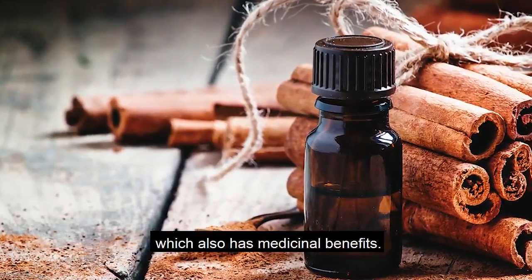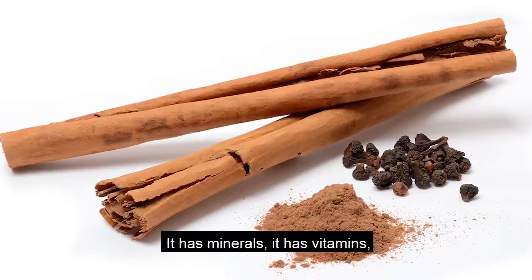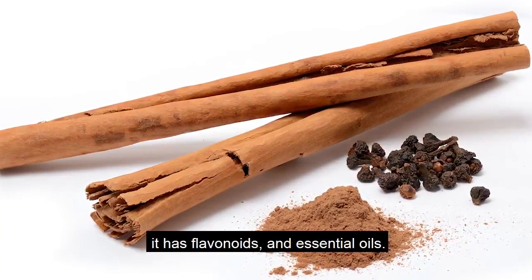Some people use a cinnamon oil, which also has medicinal benefits. It has minerals, it has vitamins, it has flavonoids and essential oils.